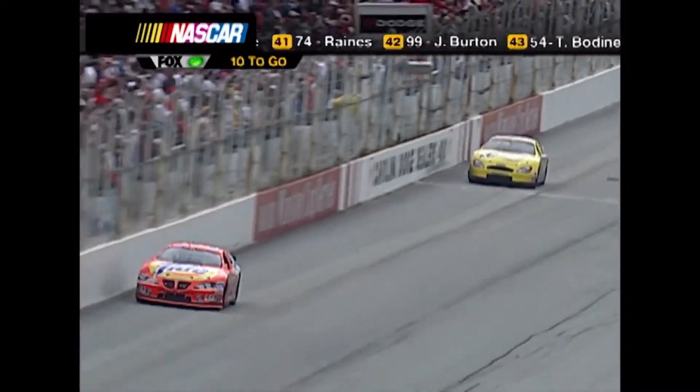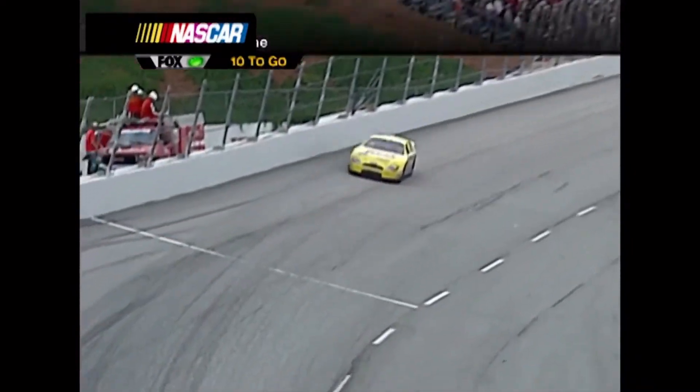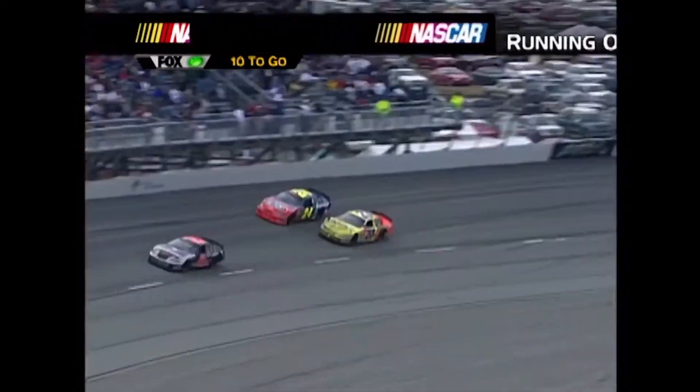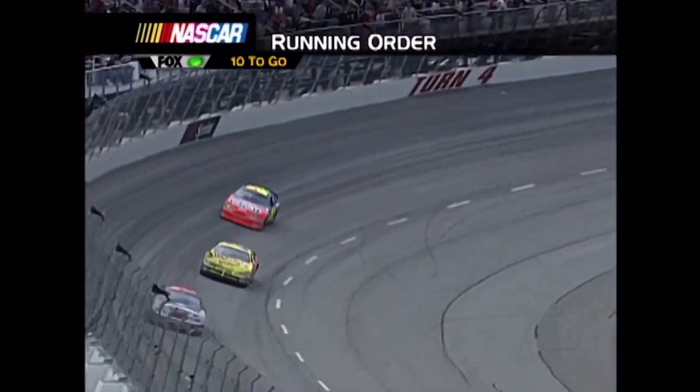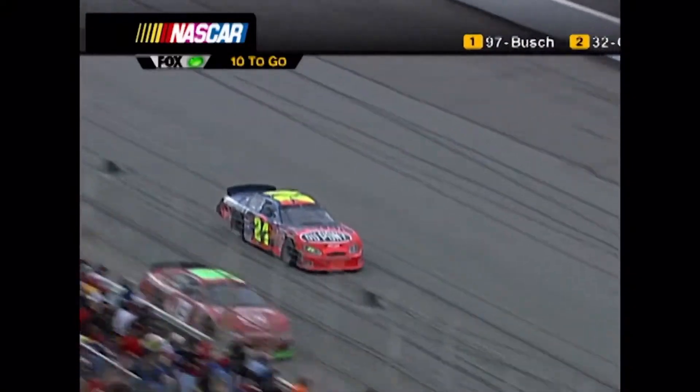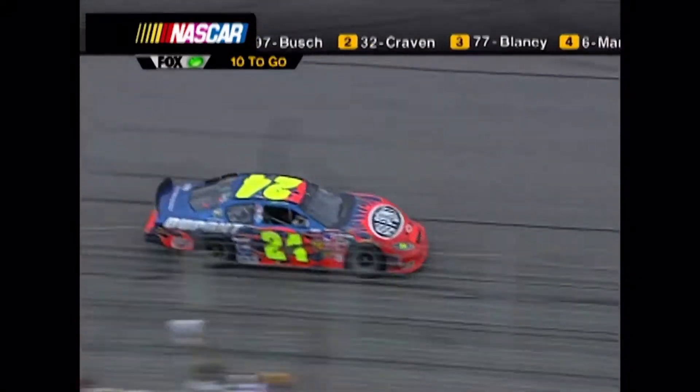And guess where we're going next week — you've got to have a little of that high bank, slide around attitude. Gordon's in the wall. Gordon's in the wall, and Kenny Wallace got into the back of him. No caution — we're going to stay green. Ten laps to go. The right front is gone on Gordon's car.